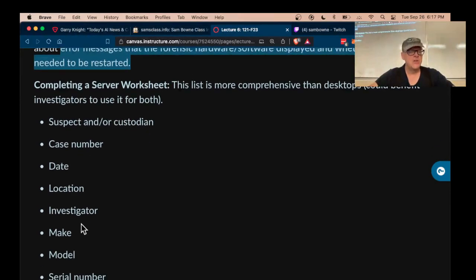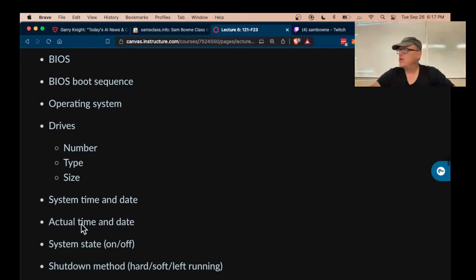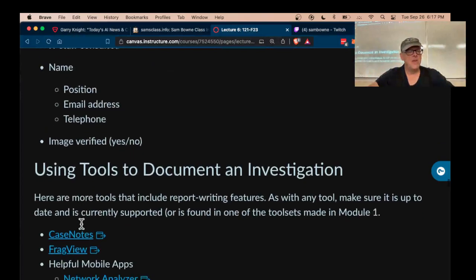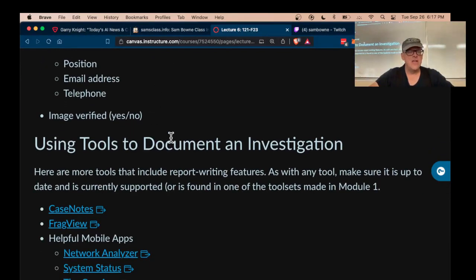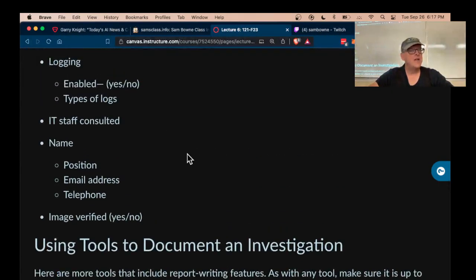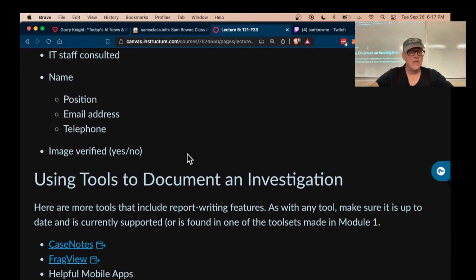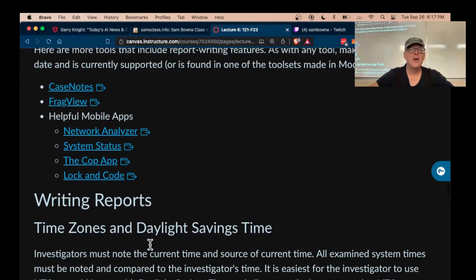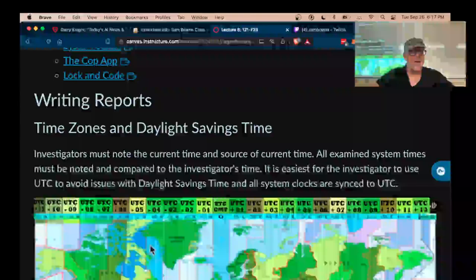You also have a server worksheet that records a lot of information about servers you seize — all the information you can, so you can identify it, including IP addresses and such, which is important. There are a lot of tools that will help you do this, tools with report-writing features to guide you through this. You've seen a little bit of this in the forensic tool we're using, Autopsy, where it makes you fill out the case — there are a lot of other apps to give you a form to fill out.